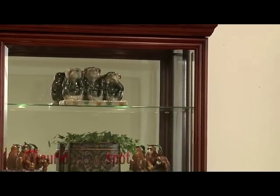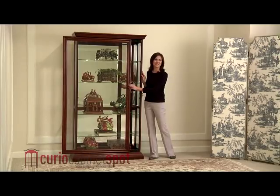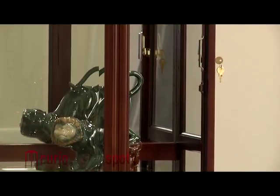The front door slides sideways in both directions, providing quick access to your collectibles. The door uses a felt liner to keep dust out and includes a key lock for security.